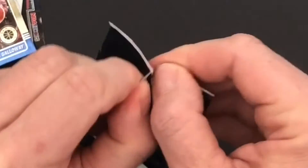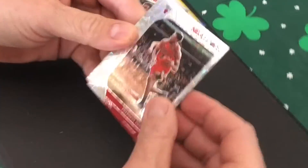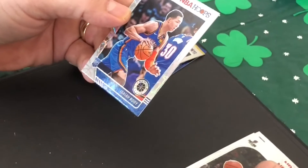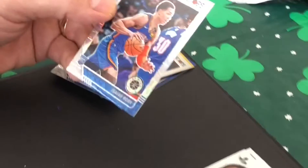Hopefully we'll get another good card in here. We've got Thaddeus Young and Zach Collins — these are nice cards. And Isaiah Robby, a rookie card. That is sweet, look at that. Beautiful.